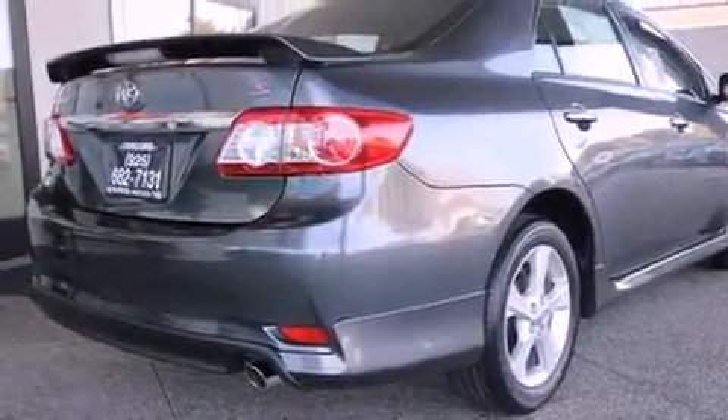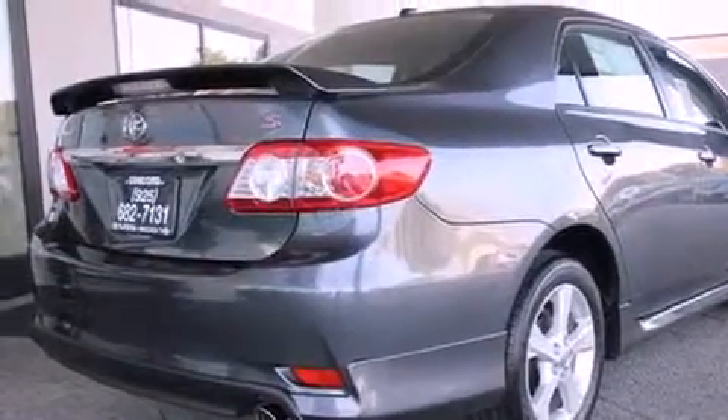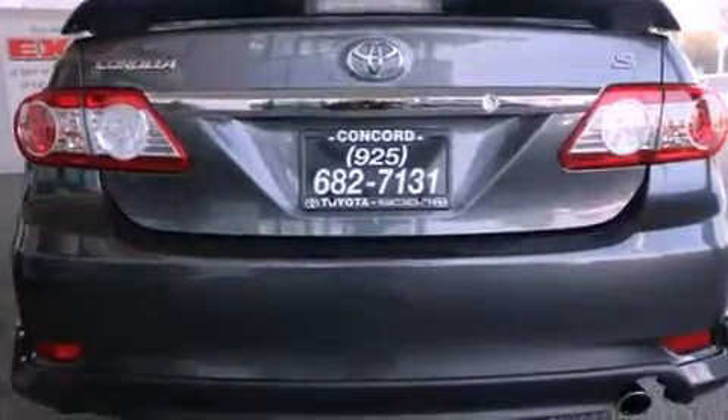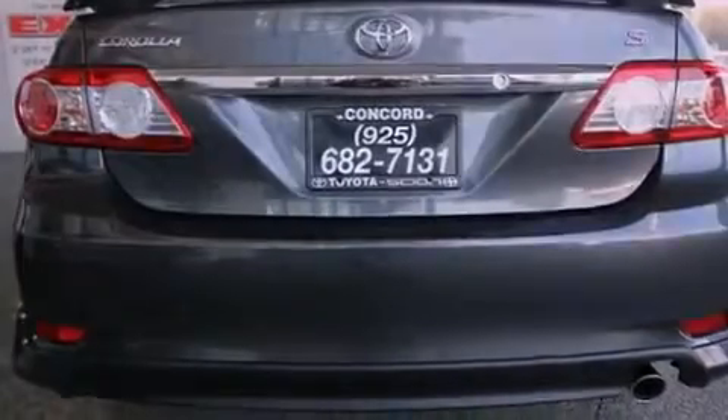Features include the sport package, cruise control, a rear window defroster, a six-speaker audio system, a rear spoiler, a passenger side vanity mirror, front fog lights, a traction control system, a keyless entry system, and folding rear seats.